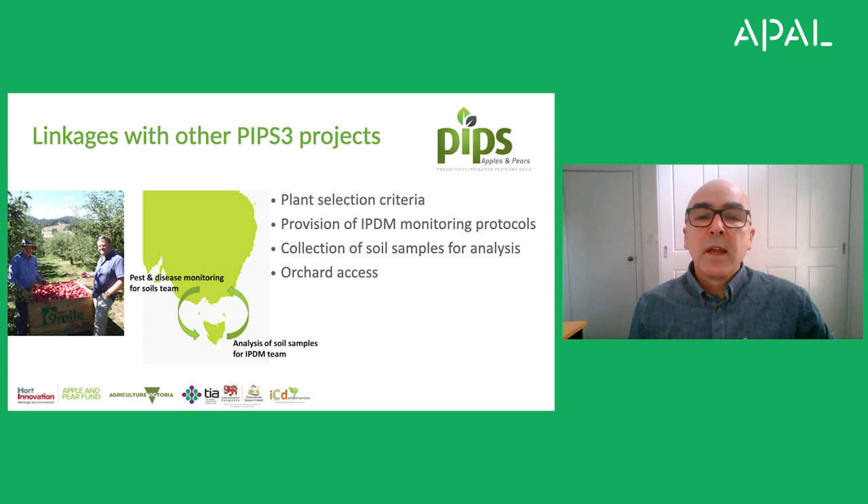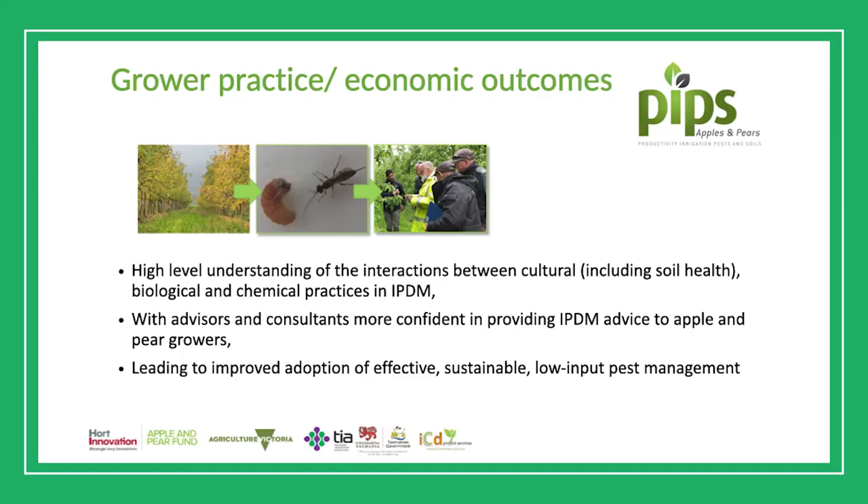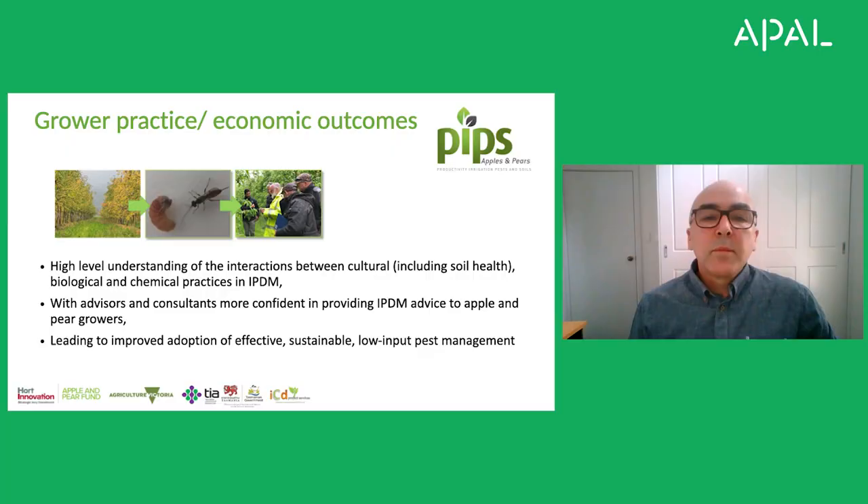At the same time, the soil health research team is also doing pest monitoring in their plots, so we can compare our results. The outcomes for growers and the industry more broadly include a high-level understanding of the interactions between cultural, biological, and chemical practices in integrated pest and disease management, with advisors and growers more confident in providing IPDM advice. Ultimately, what we really want to see is improved adoption of effective, sustainable, and low-input pest management, because that's what the market is craving. I'd like to thank Agriculture Victoria, the Tasmanian Institute of Agriculture, the Tasmanian Government, and of course Hort Innovation and the Apple and Pear Fund for all the support they're giving us in this work. Thank you.